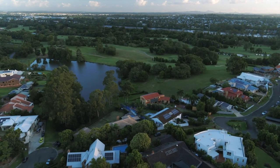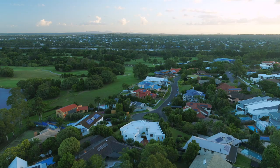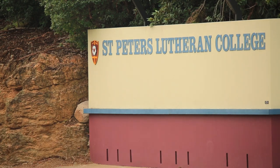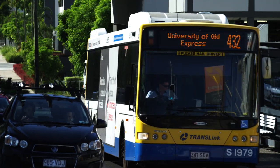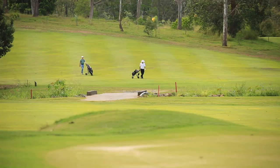As for location, it doesn't get any better. We are in the Ironside School catchment, whilst being walking distance to St Peter's Lutheran College. From here, you also have the benefit of being close to Indooroopilly Shopping Centre, express city transport options, the University of Queensland, St Lucia Golf Links and the renowned Indooroopilly Golf Club.